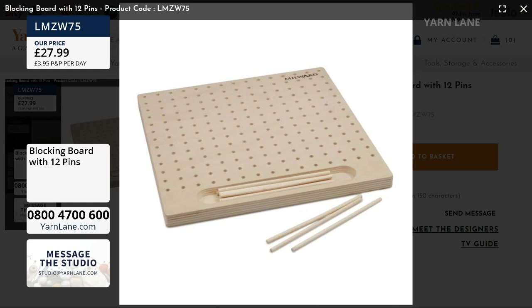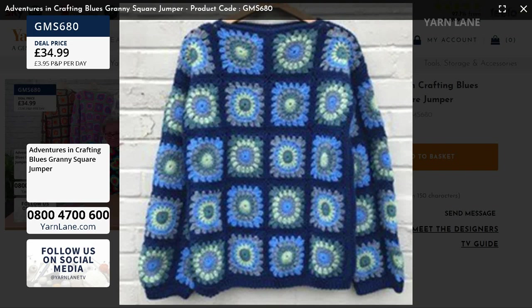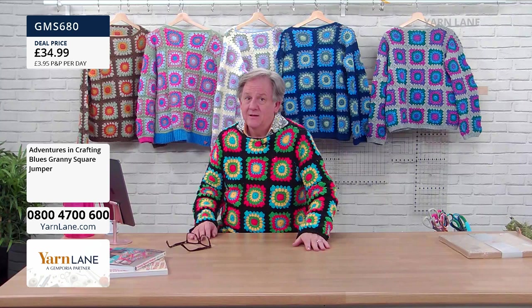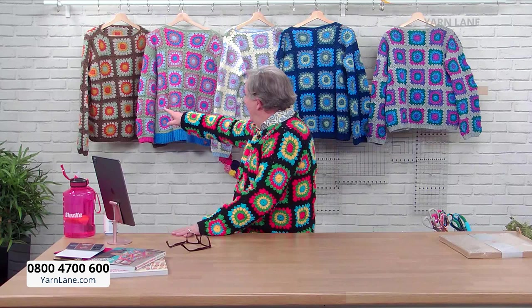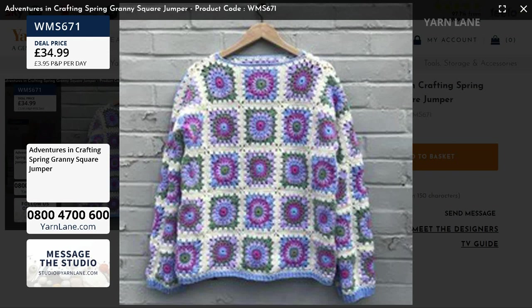The most popular jumper is Blues at £34.99 for the whole kit — instructions and all the yarn you need. It's already down to single figures! Sam, we need more blue ones. The other bestseller is Spring at £34.99 — that's the one Claire is making. Be careful — there are only teens left, somewhere between 13 and 19 of the Spring ones.